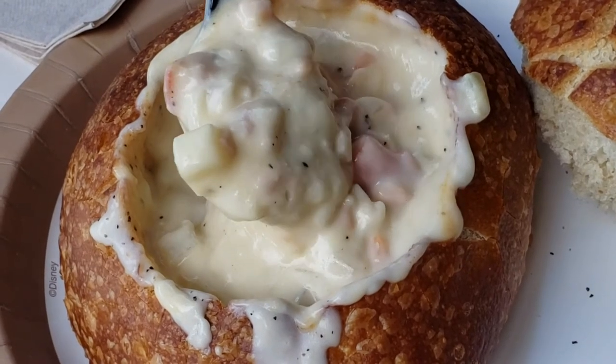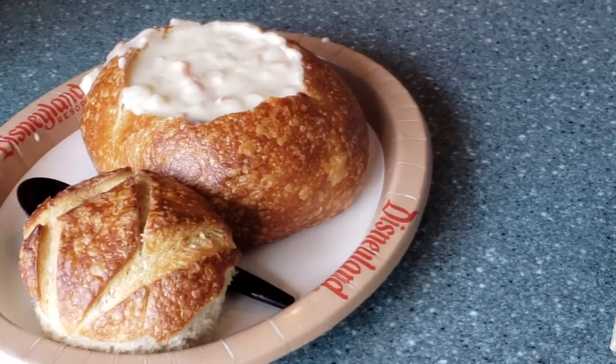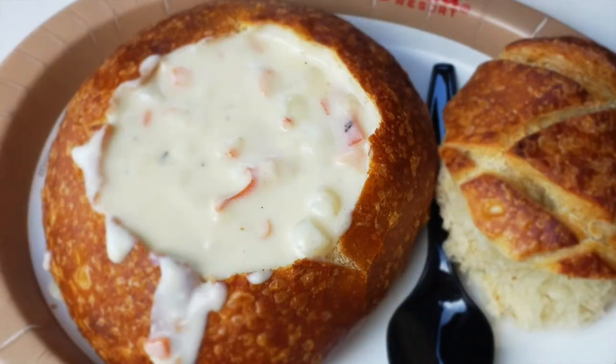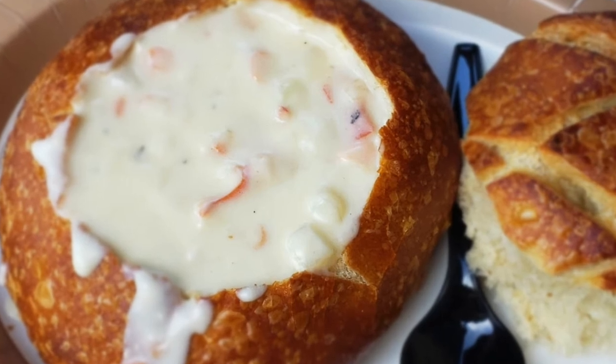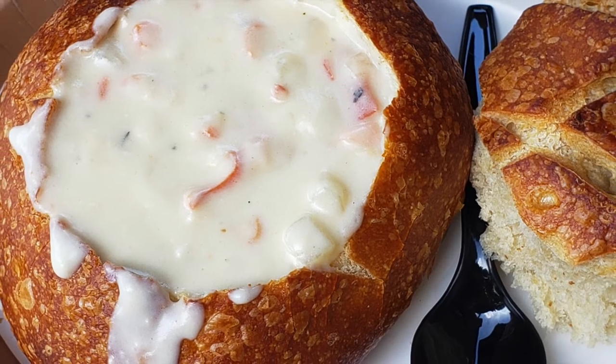One thing I noticed is the recipe here at the Royal Street Veranda is different than the clam chowder at California Adventures. My taste buds prefer the Royal Street Veranda chowder, however the sourdough bread bowl seems more fresh at California Adventures Pacific Wharf. What do you think? Have you tried both and noticed a difference? Let me know in the comments below.